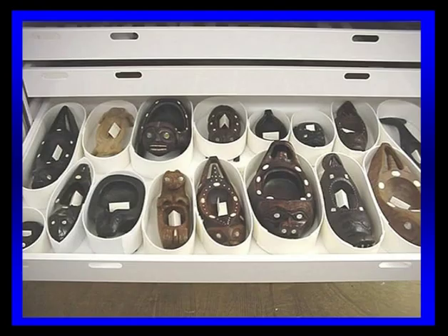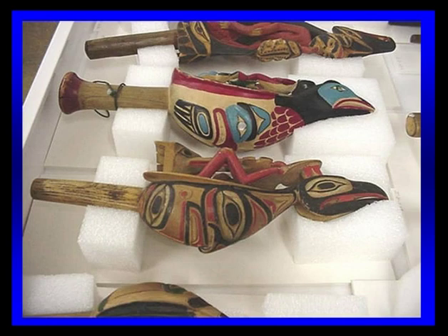Even for grease dishes, we've taken stable foam and wrapped each one individually so they don't knock about. Some of these pieces are hundreds of years old and have already sustained a great deal of damage over their lifetime. What we're trying to do is keep them in the condition that they are. Similarly, each rattle has its own individual tray.